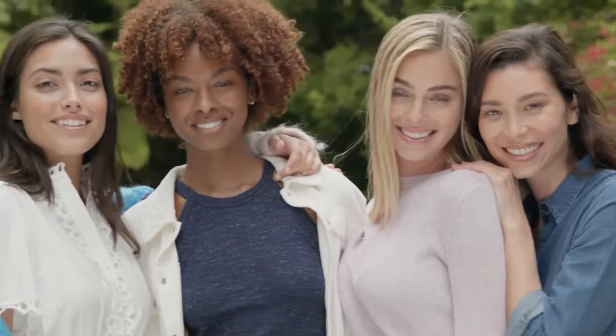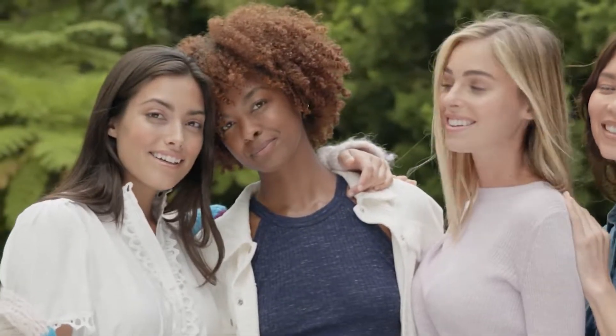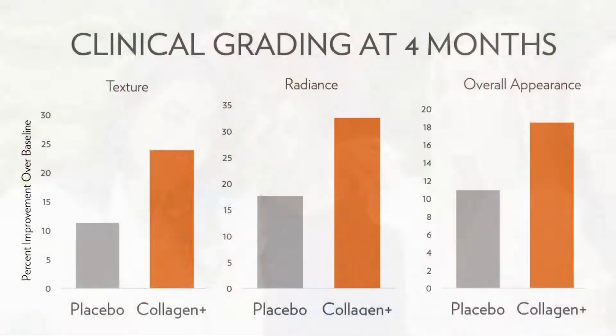These benefits in turn help reduce the appearance of lines and wrinkles and are key components of healthy, beautiful skin. All this together makes up our proprietary blend that really gives our collagen the plus your skin needs. And we have the clinical study to prove it — in this study, our unique blend in Collagen Plus consistently helped subjects achieve remarkable results in skin texture, radiance, and overall appearance.